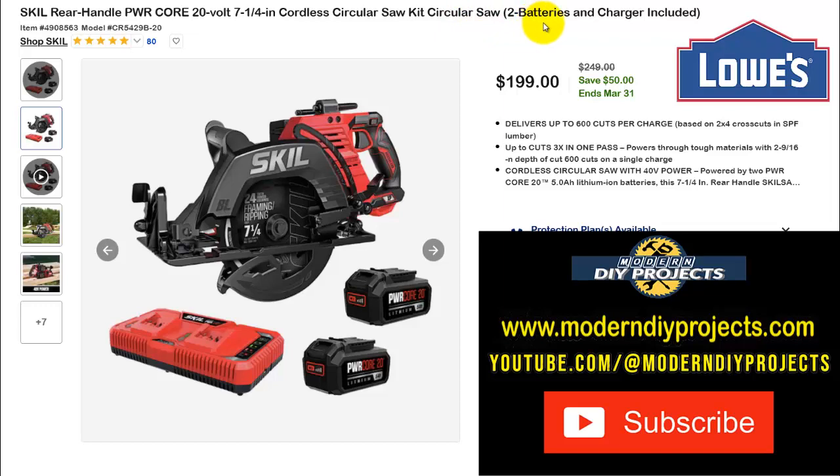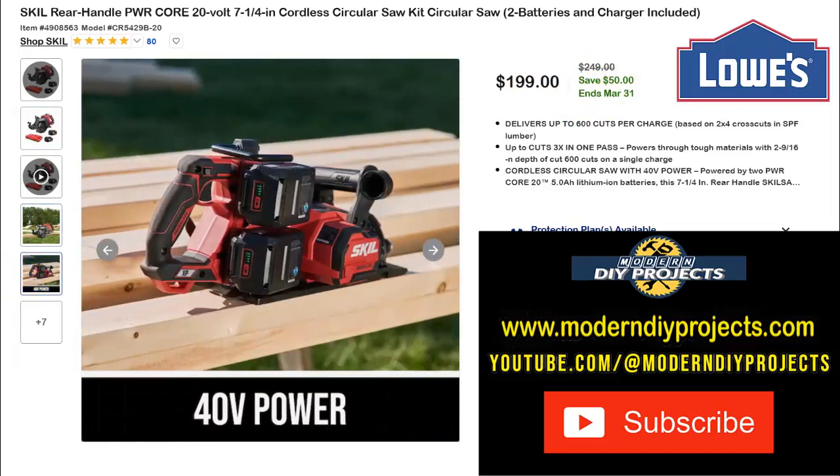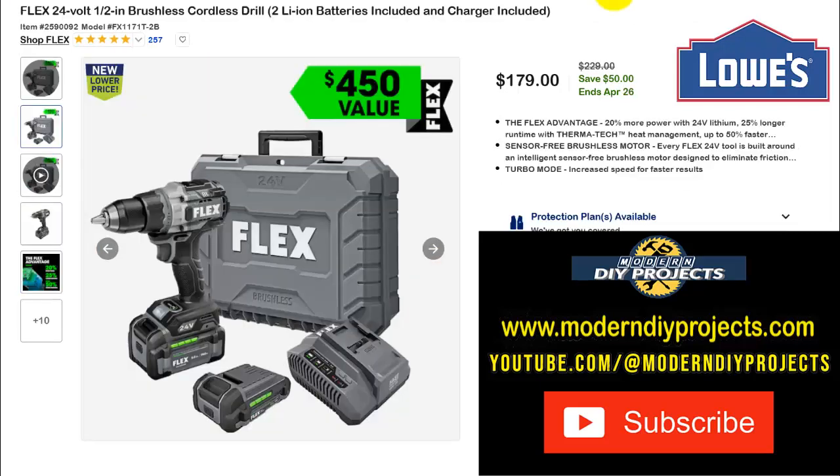Next is the Skil rear-handle power cord 20-volt 7-1/4-inch cordless circular saw with two batteries and charger included. It's the old-style rear-handle, worm-drive-style Skil saw — a great full-size circular saw. With two batteries this thing should have serious cutting power. $199, normally $249 — save $50. A good saw at a good price for Skil fans.